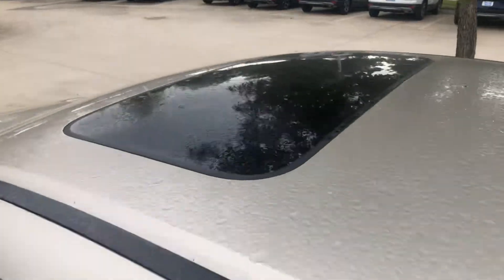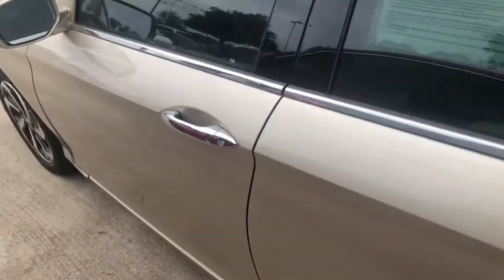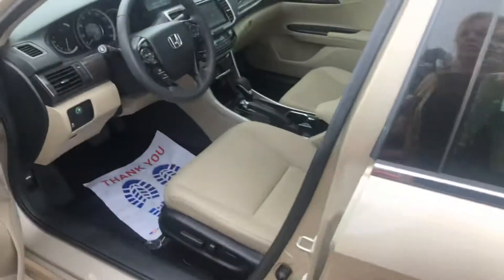Coming around to the side — the moonroof is right there. You have your touchless entry, and we already have the vehicle running.